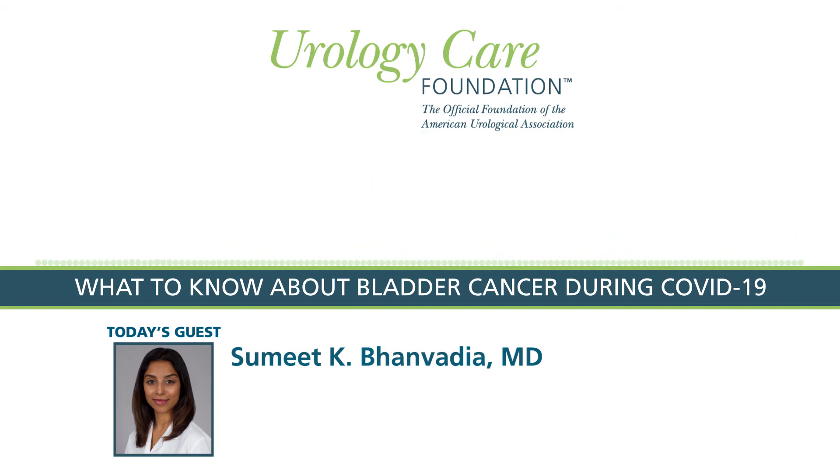We do worry about delays to care in the setting of COVID. People are less likely to be going in for general health screenings right now, where blood cells in the urine — microhematuria — which may be the first sign of bladder cancer, might otherwise be picked up. Additionally, patients understandably feel wary about coming in to see a urologist even if they are seeing blood in the urine. I would urge patients to investigate their local urologist's telehealth capabilities if they are experiencing any of those symptoms.